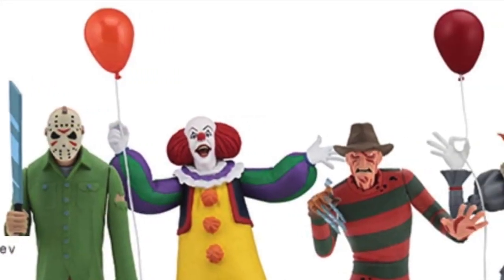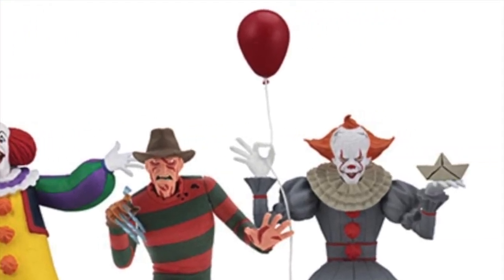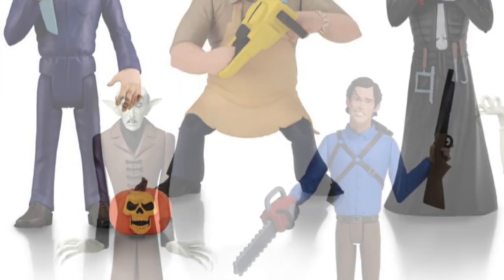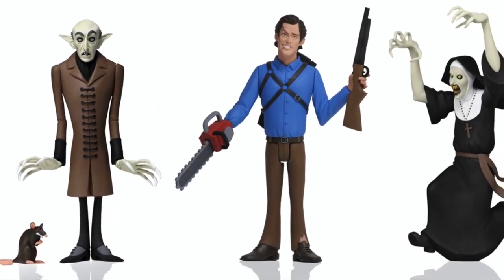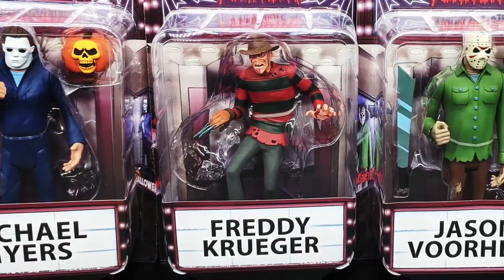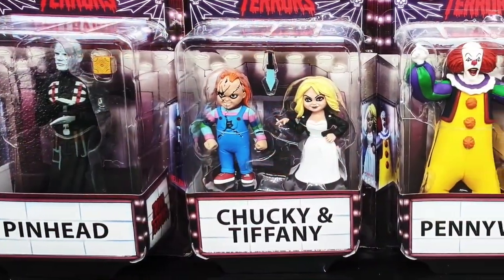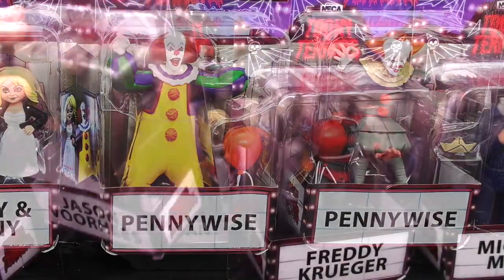Sometimes some of the stuff they put out there isn't made in such limited numbers that even scalpers can't scalp at all. That seemed to have been the case with the Toonie Terrors. Toonie Terrors are a line of figures depicting horror icons in a cartoonish style. I picked up the first two series, so let's check them out. It is the Toonie Terrors by NECA from 2018 and 2019 respectively. I do have 11 of the 12 figures that came out, so let's get to it and take a look at the packaging to get started.